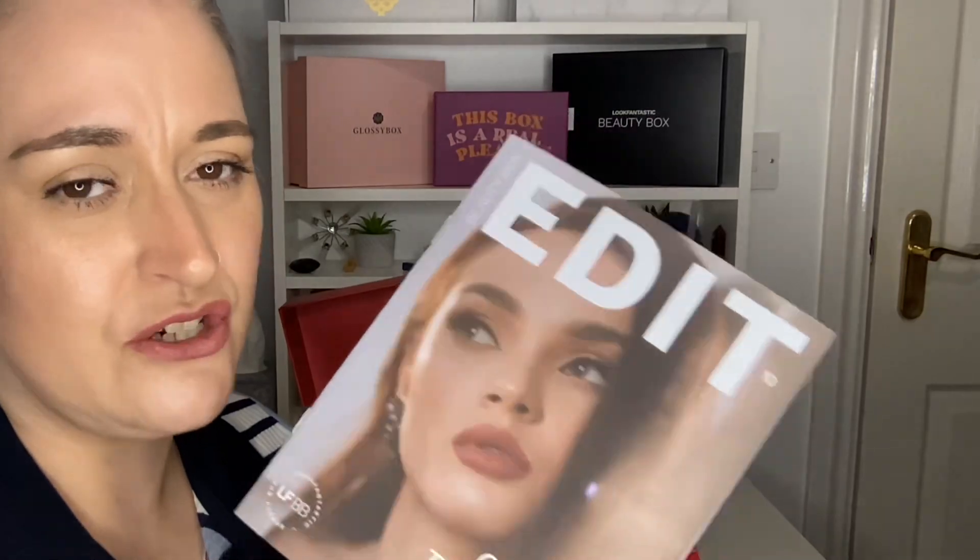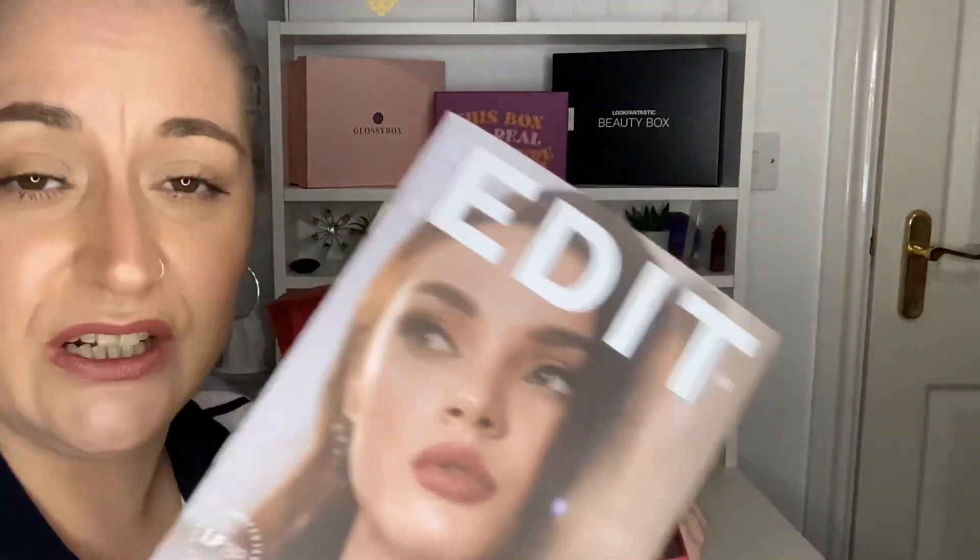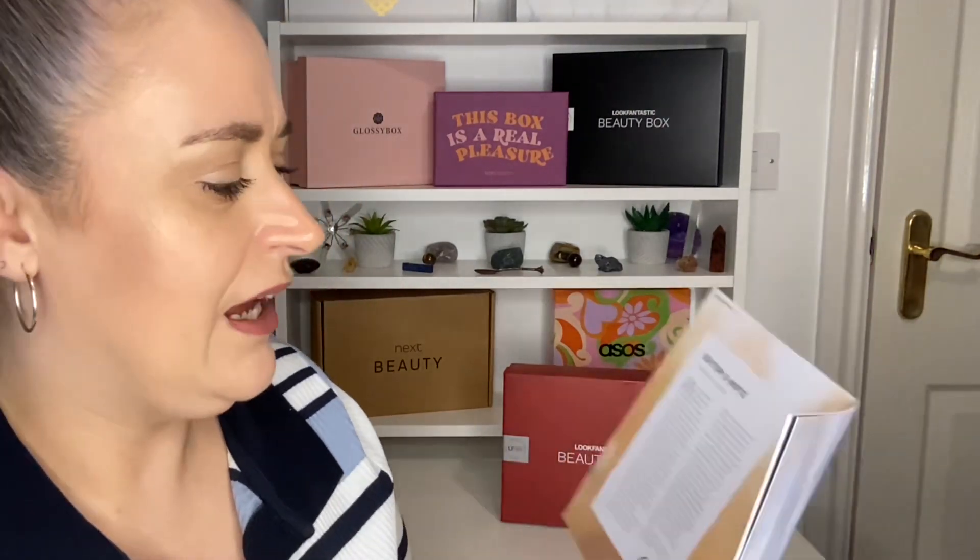We get a booklet with information on all the products, which is great — we'll be looking at that throughout the video. The name of the edit is 'Give In To Temptation.' The editor's note says: the Look Fantastic beauty box is all about bringing you small amounts of indulgence — this month they've turned up the heat with six must-have products that will leave you feeling tempting on the outside and the inside too.